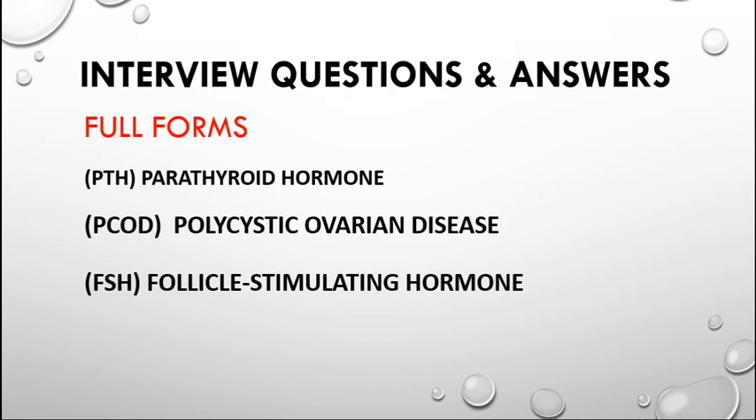PTH stands for Parathyroid Hormone, which belongs to the endocrine system. PCOD is a disease seen mostly in females. FSH — Follicle Stimulating Hormone — is also a hormone relevant to females.